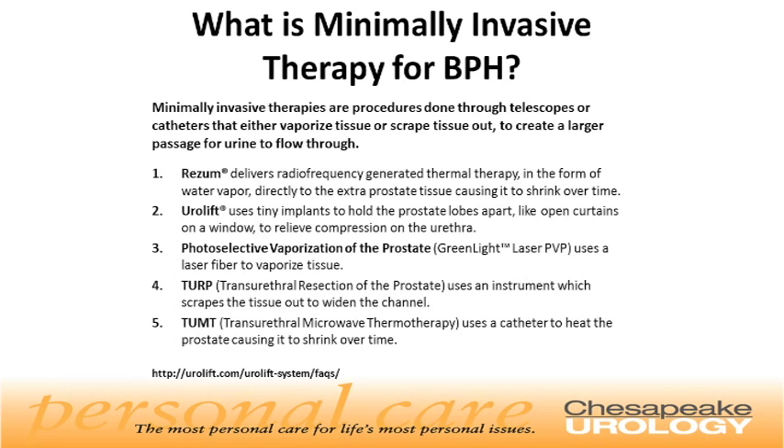What is minimally invasive therapy for BPH? Minimally invasive therapies are procedures done through telescopes or catheters that either vaporize tissue or scrape tissue out to create a larger passage for urine flow.